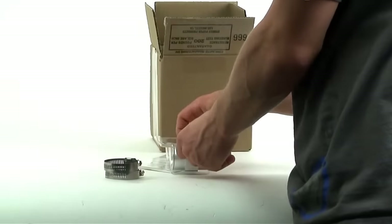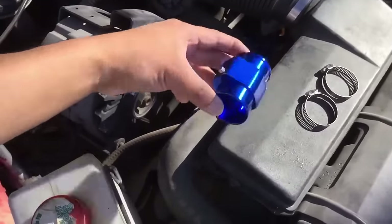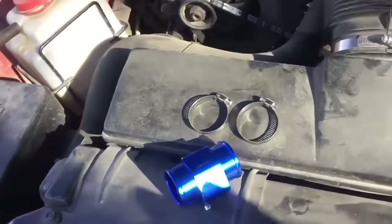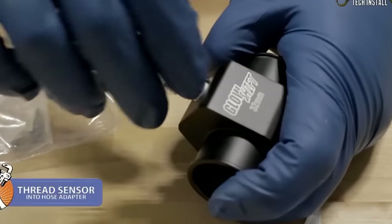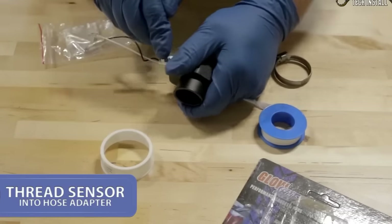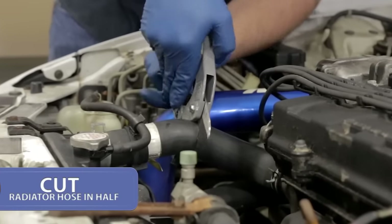This connection sleeve with temperature sensor hole is the ultimate engine guardian, made from top-notch aluminum alloy and stainless steel. It's your engine's best friend, keeping it cool and running smoothly. With a specialized hole for precise temperature monitoring, you'll never have to worry about overheating again. Easy installation with two adjustable clamps means you'll be back on the road in no time.